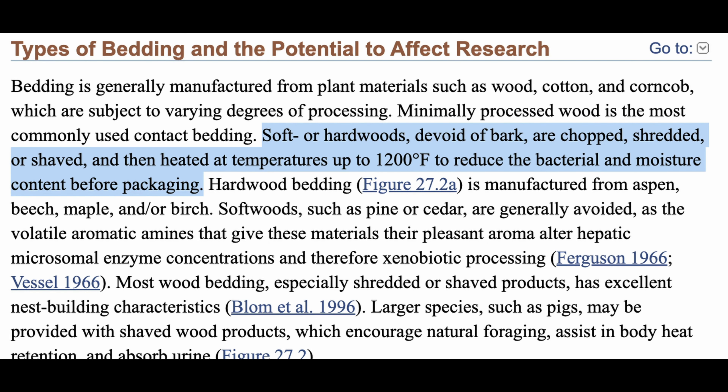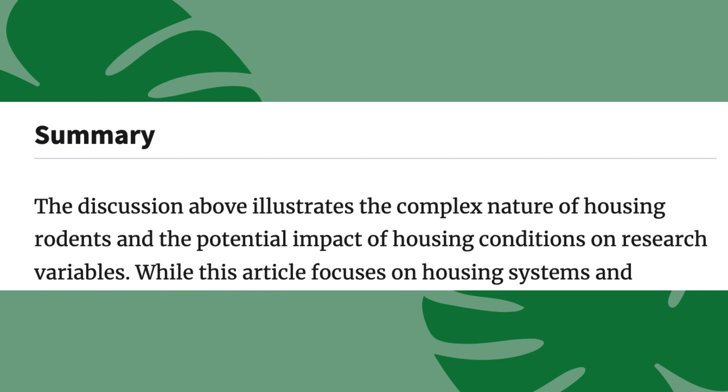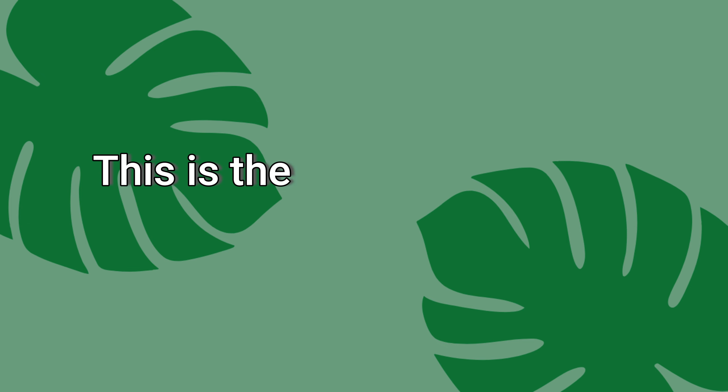Pine is kiln dried at temperatures of 200 to over 1,000 degrees Fahrenheit, though this can vary depending on what the pine is being used for. Here's a clip from a scientific paper discussing that. This same paragraph also mentions that pine can affect the animal's body, and how that needs to be considered when picking a bedding based on the study being done.